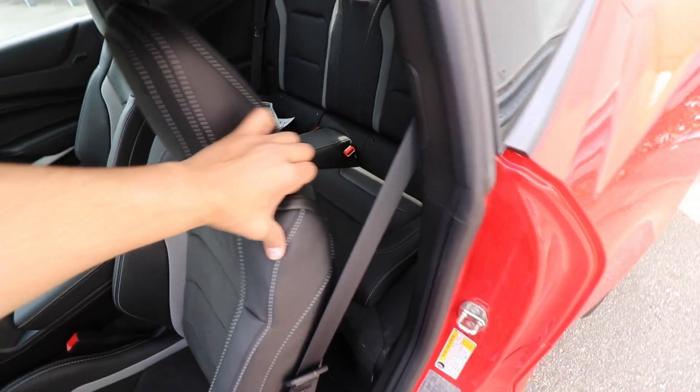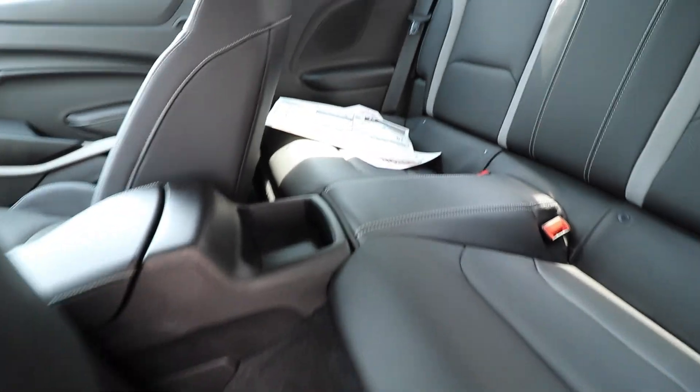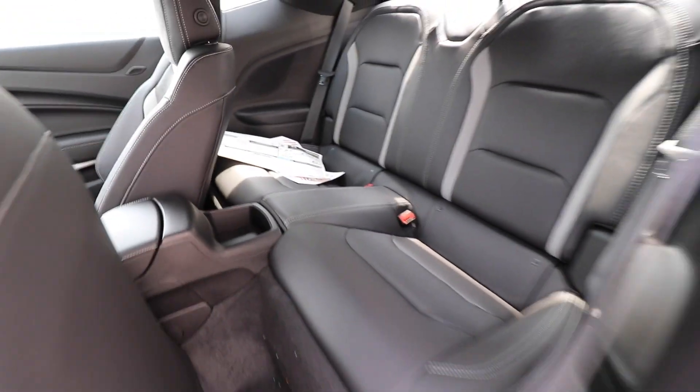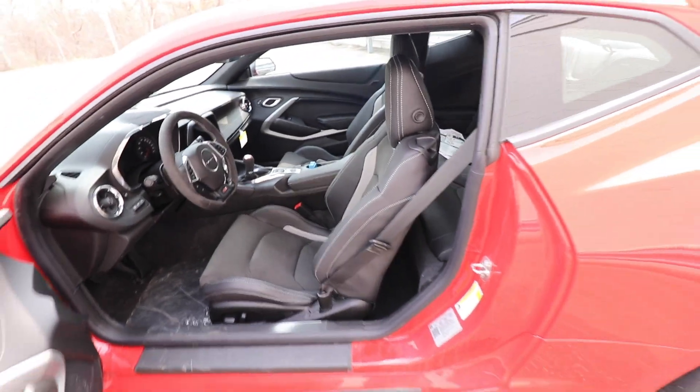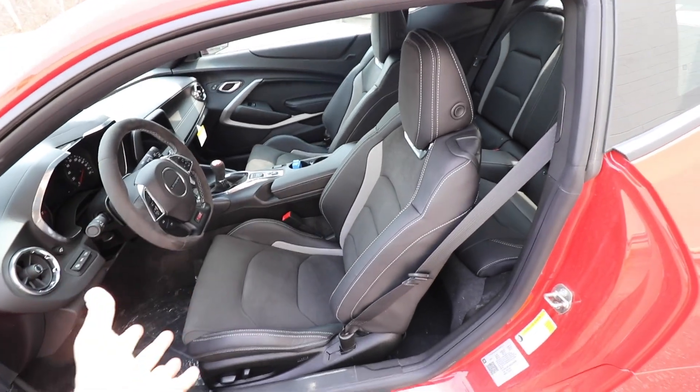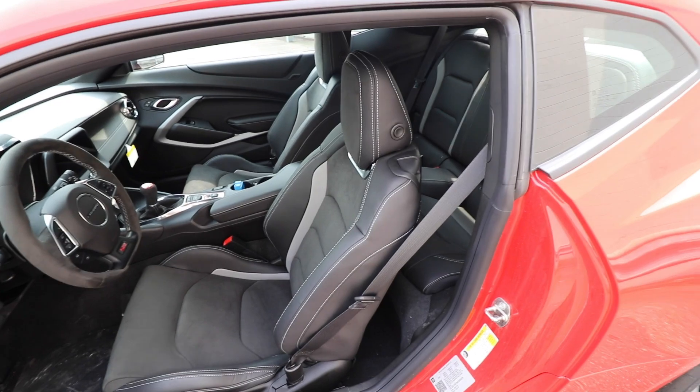One thing to know before buying a Camaro — don't plan on bringing more than two people. The rear seats basically don't exist; nobody can realistically fit back there. They are completely useless, so just plan on having you and your passenger.